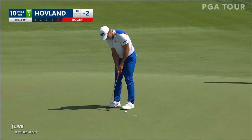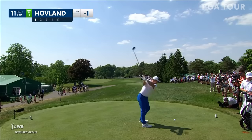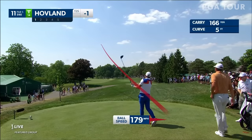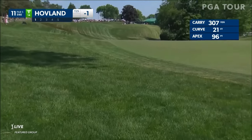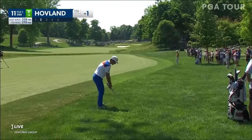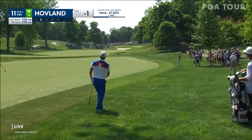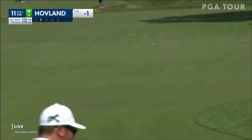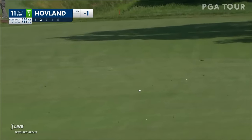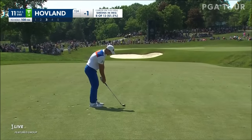The PGA Championship just a couple of weeks ago. Hovland with no choice here at 11. That was seriously thick rough. Up by the trees, but the flag doesn't move. He's going flag hunting on this one.